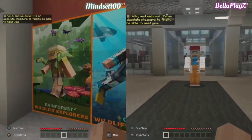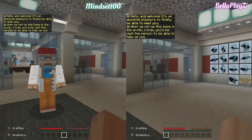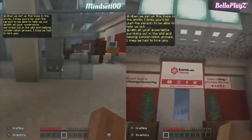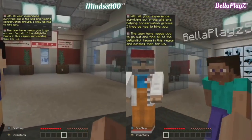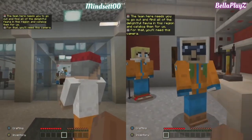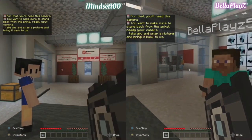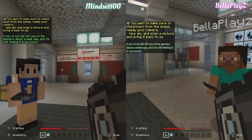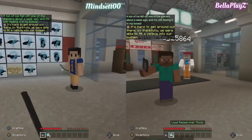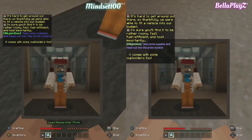Hello and welcome — an absolute pleasure to finally meet you. When we set up this base in the arctic, I knew you'd be just the person to help us with all your experience surviving in the wild and helping conservation groups. The team needs you to go out and find all the fauna in this region and catalog them. For that you'll need this camera — stand back from the animal, ready your camera, take aim and snap a picture, then bring it back to us. A ton of ice fell off one of the glaciers about a week ago and I'm still feeling it in my bones. We were able to fit a vehicle into our budget — rather roomy, fast, fuel efficient, and most importantly it comes with cup holders.